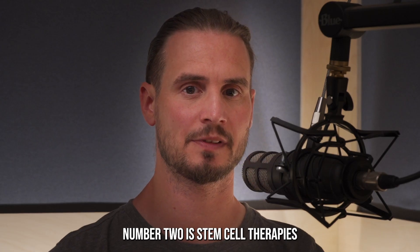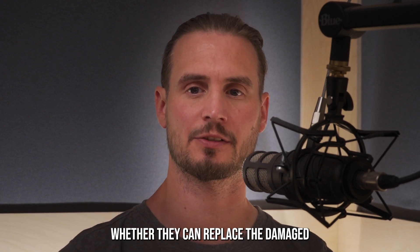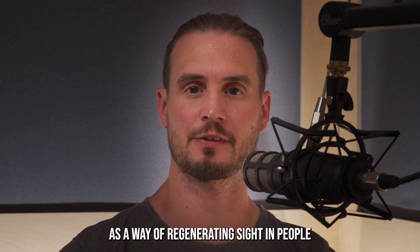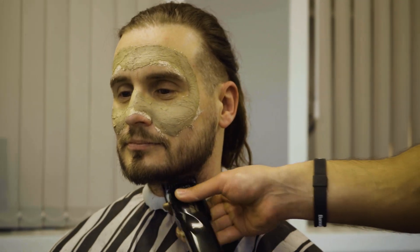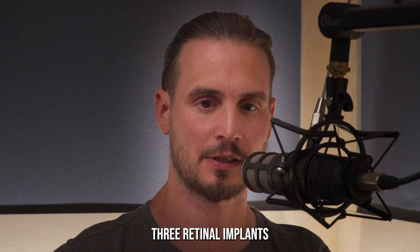Number two is stem cell therapies. Researchers here are looking at whether they can replace the damaged and lost cells within the retina as a way of regenerating the sight in people with RP. Number three: retinal implants.